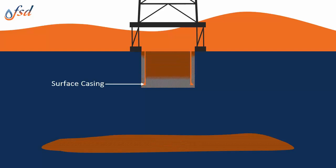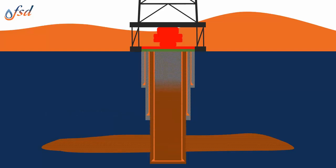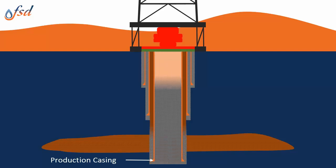Surface hole is drilled, cased and cemented. Some wells will have an intermediate section or multiple sections that are drilled, cased and cemented, prior to drilling the final section that intersects the reservoir.